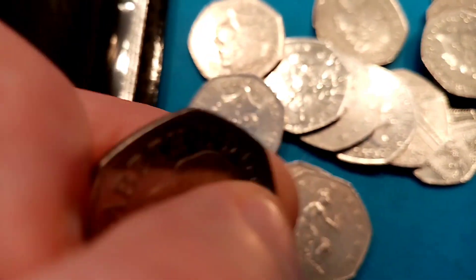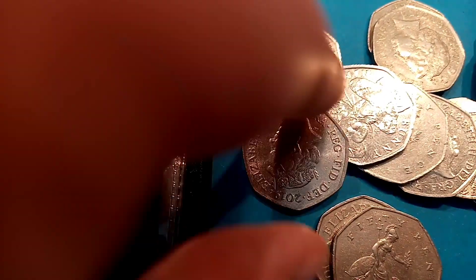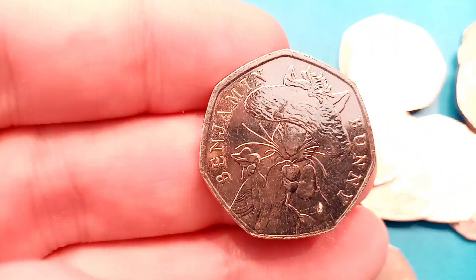The first one in this bag here is the 2013 Christopher Ironsides 50p coin — really nice looking one. It's only worth its face value I'm afraid, but still a really nice coin.